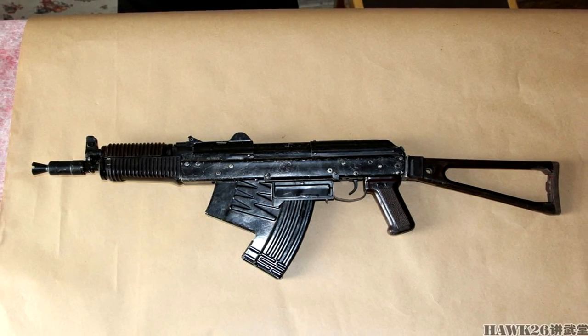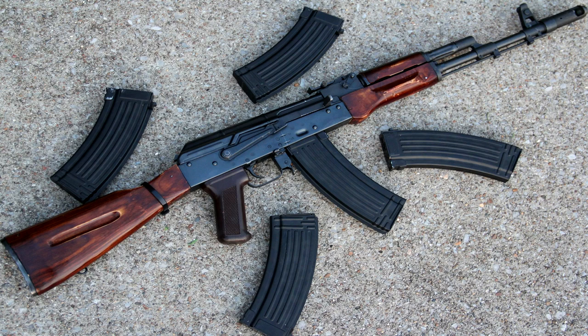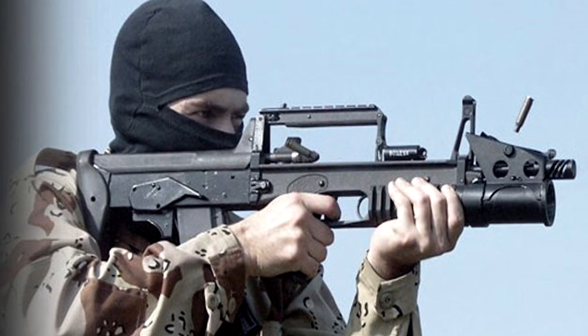By 2005, the Tula Arms Plant created the ADS underwater rifle, with newly designed rounds that could be used in a standard AK-74 magazine. Thus, troops could carry underwater magazines and out-of-water magazines simultaneously, needing only to switch the mag out for the situation.